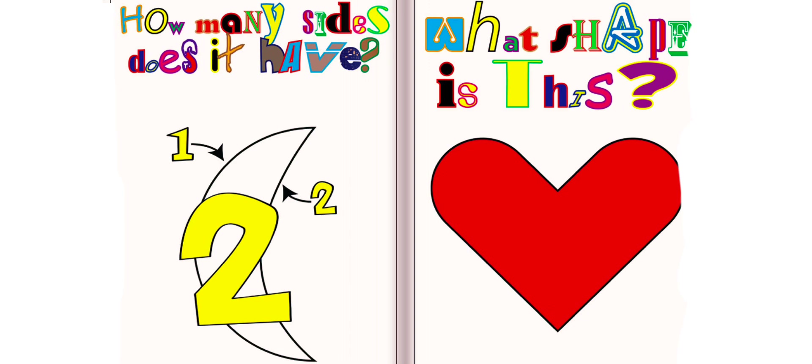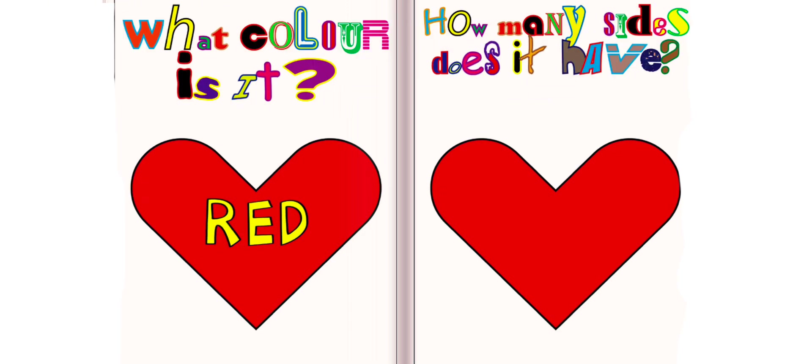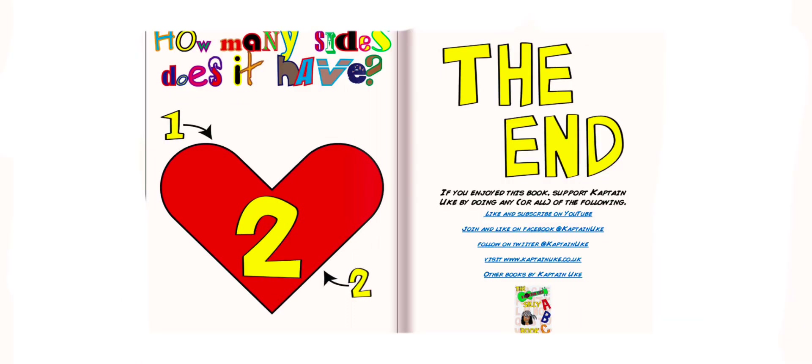What shape is this? This is a heart. What color is it? It is red. How many sides does it have? It has two sides.